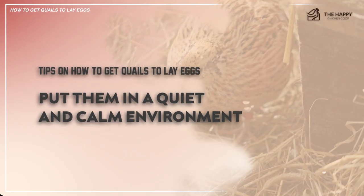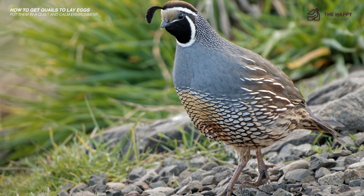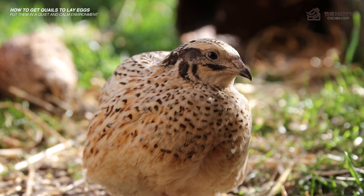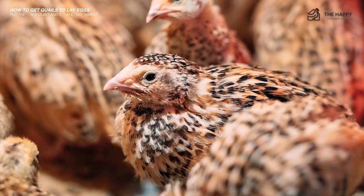Number five: put them in a quiet and calm environment. Since quail will not lay well if there are loud noises and other disturbances, keep them in a peaceful place. The presence of predators like cats and dogs can easily scare them, so it's best to keep your laying quail away from them.